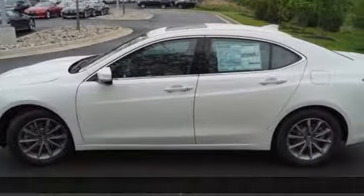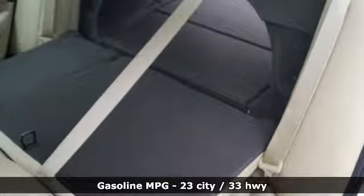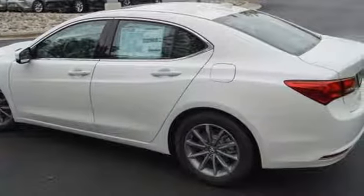It comes with the features you need: external memory control, dual zone climate control, power heated mirrors, and a power sliding and tilting sunroof.